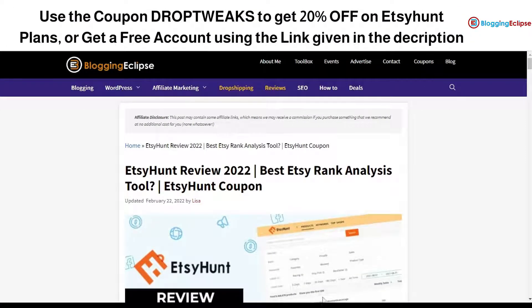Hello guys and welcome back to Blogging Eclipse. Today we are going to review a product named EtsyHunt. There are different products and tools we can use for dropshipping or selling practices. We have got something for Amazon and Walmart like Helium 10 or Jungle Scout, but today we are going to look at a different platform named EtsyHunt.